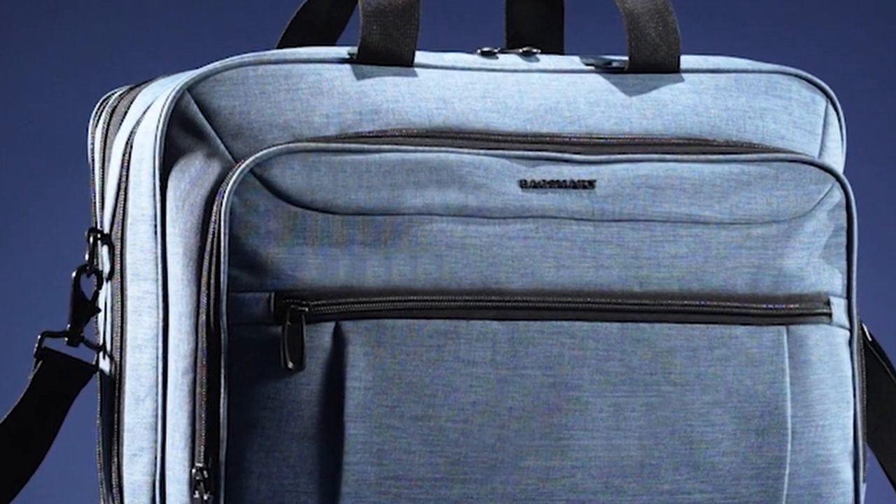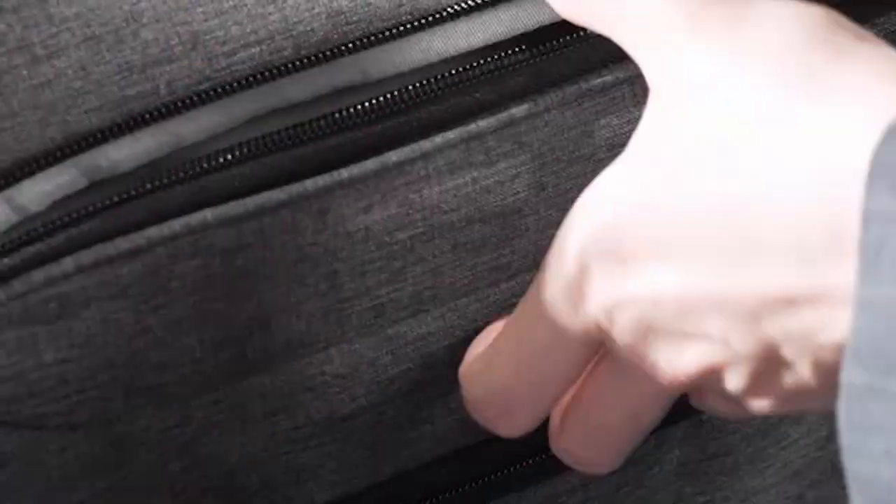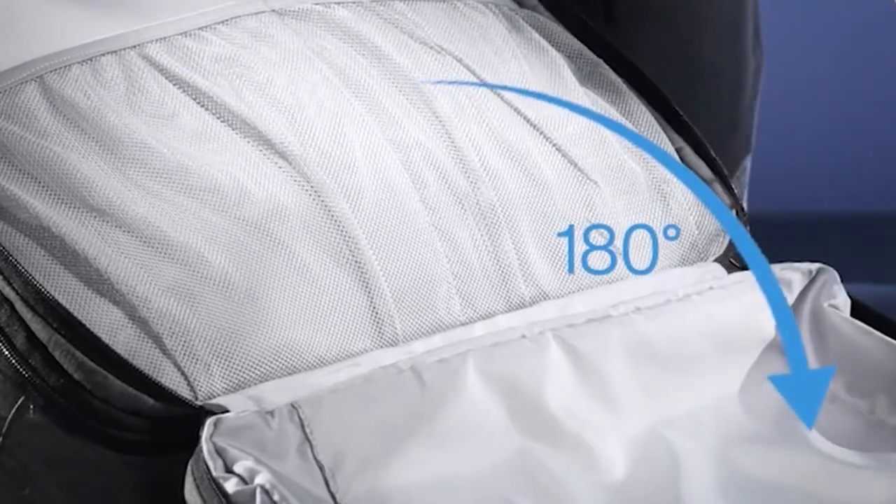The perfect travel briefcase is more than just a storage solution — it's a functional and stylish accessory that reflects your professional image. Hi, welcome to All Cases. In this video we are going to talk about the best travel briefcases you can buy.